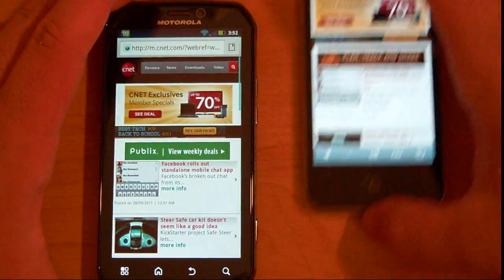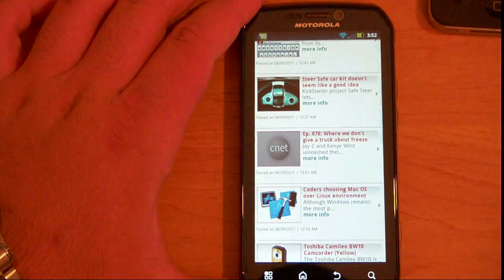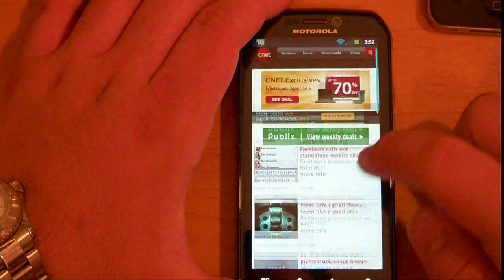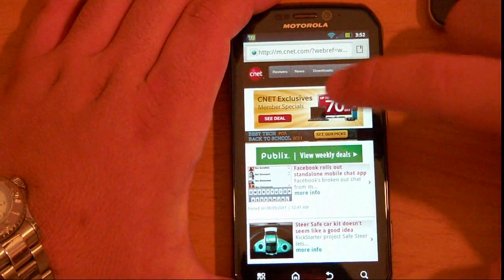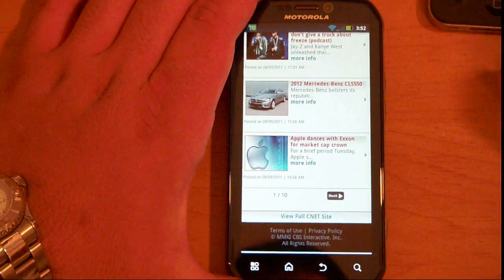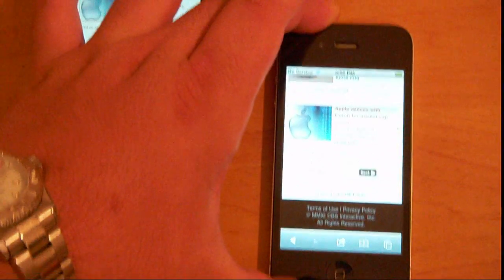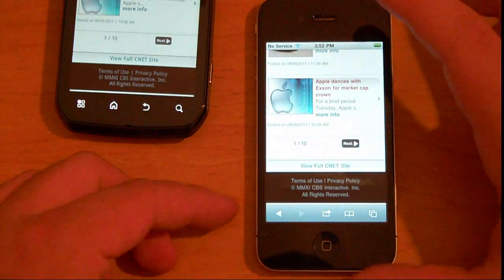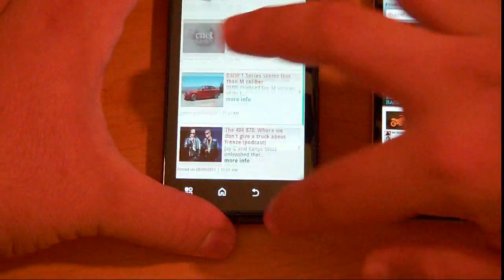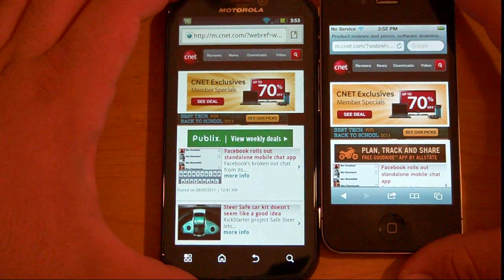Scrolling on both devices is really good, really smooth. You can't zoom on this site because it's a mobile site. But one thing to note is with the Photon, you do one quick swipe and it keeps going until it gets to the end. With the iPhone, you have to do it multiple times to get to the end. But once you're at the end, you can hit the bar up top and it automatically goes to the top.